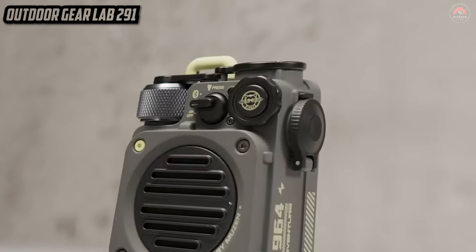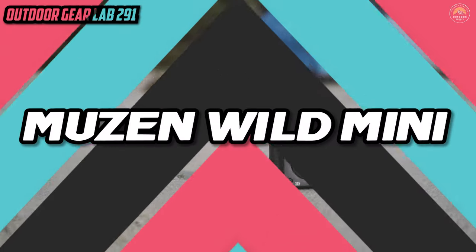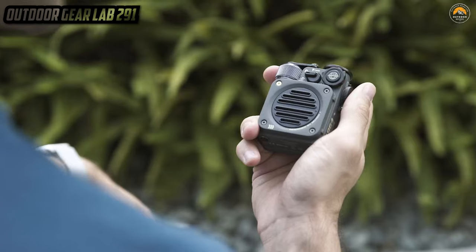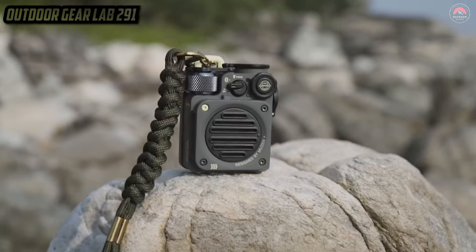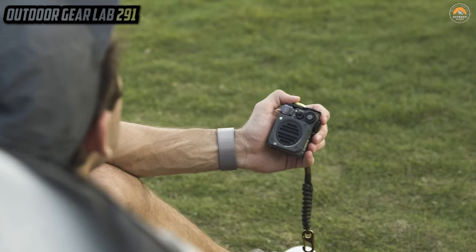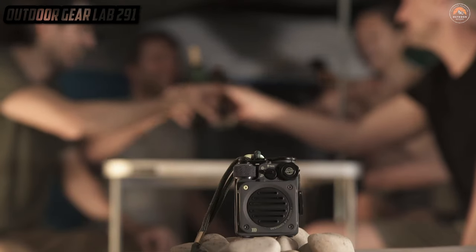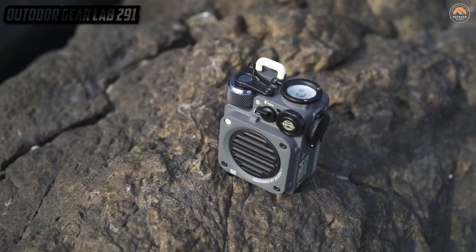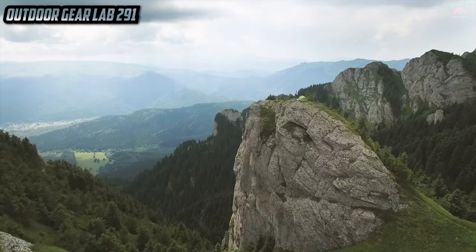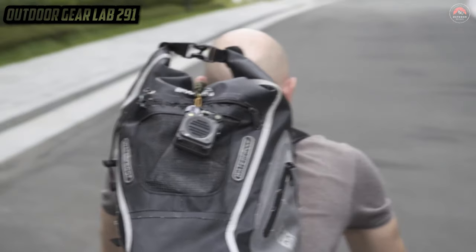Musen Wild Mini Rugged Outdoor Speaker. The Musen Wild Mini Rugged Outdoor Speaker — a pocket-sized powerhouse that's like a rock star in the great outdoors. It's not your ordinary speaker; it's a sonic adventurer designed to brave the elements and still deliver crisp, booming sound. With its rugged exterior, it's as tough as the terrain you're exploring, ready to withstand the bumps, splashes, and tumbles of your outdoor escapades. It's the musical companion that turns every campfire into a concert and every hike into a dance party.